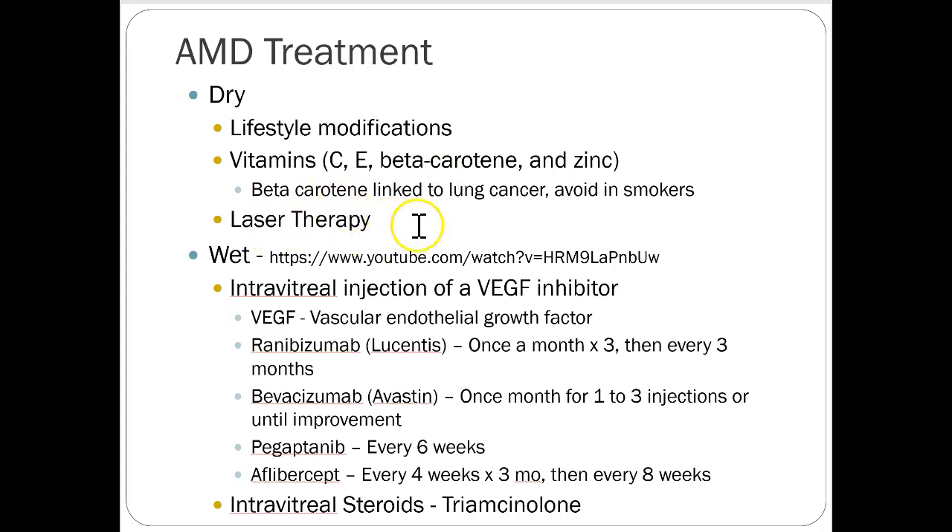Laser therapy might also help for macular degeneration. For the wet type, VEGF inhibitors such as Avastin are given as intravitreal injections — about one to three injections per month until improvement is seen. These are expensive drugs but work well for this. Steroids like triamcinolone can also be given intravitreally. This is specialized medicine for ocular interventions.